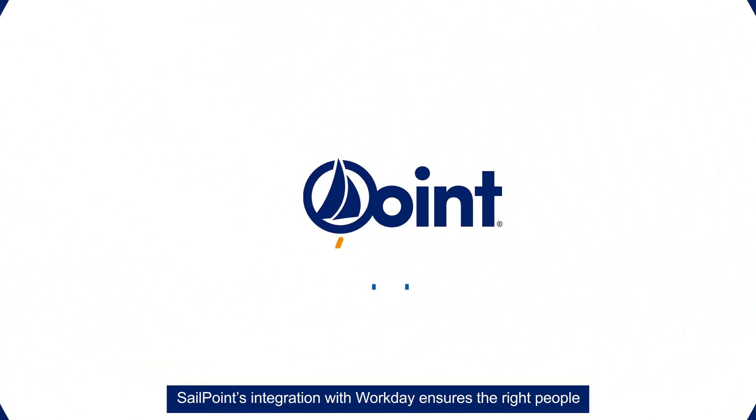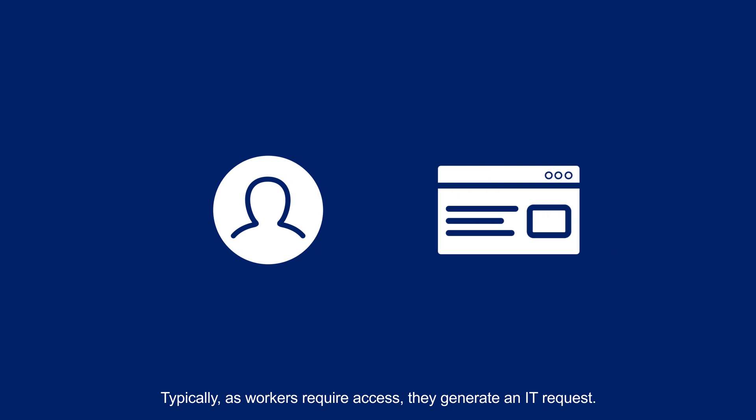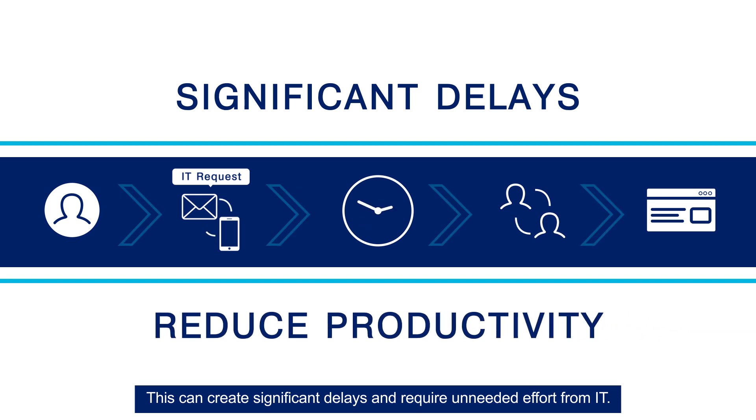SailPoint's integration with Workday ensures the right people have access to the right applications and data at the right time. Typically, as workers require access, they generate an IT request. This can create significant delays and require unneeded effort from IT.